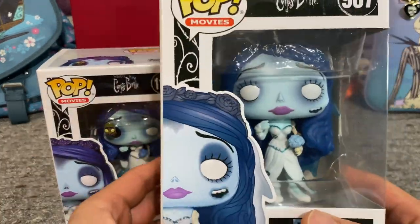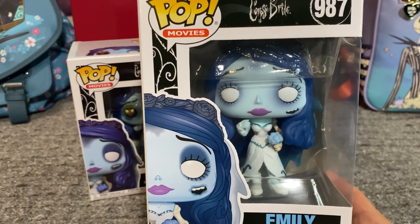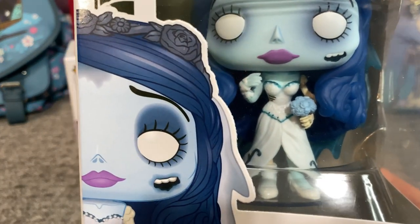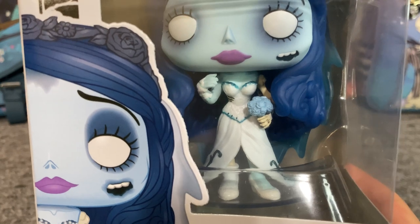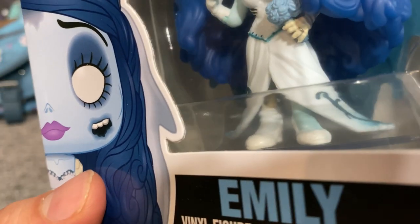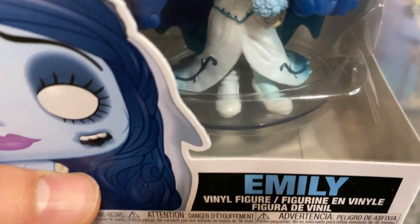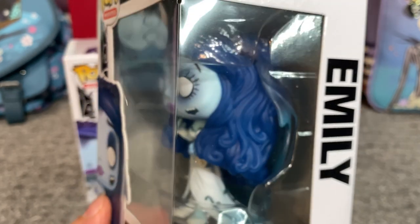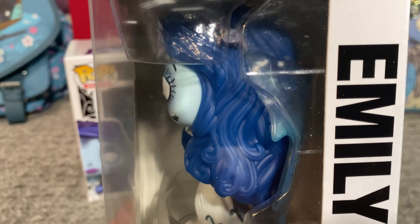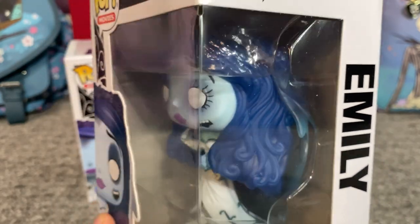We got these Funko Pops. The first one I got a while back was the first one released, and it's absolutely stunning — one of my favorite Funko Pops. I love how they did her eyes in white. Her makeup looks great with the purple lips, and her dress is giving me Ariel's wedding dress vibes. They even have her in heels — one has a stocking down showing her skeleton leg, while the other she has her blue skin. I love the texturing they gave to her hair, with all those lines showing the swirls and different parts. And they do have her tattered, ripped-up veil going across the back of her head.